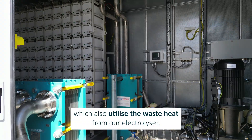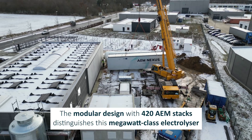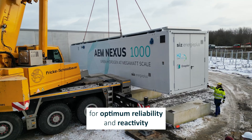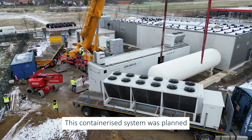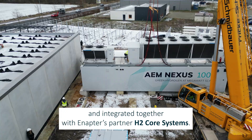The institutes also utilize the waste heat from our electrolyzer. The modular design with 420 AM stacks distinguishes this megawatt class electrolyzer for optimum reliability and reactivity to fluctuating renewable energy at any load. This containerized system was planned and integrated together with the NAPTR's partner H2 core systems.